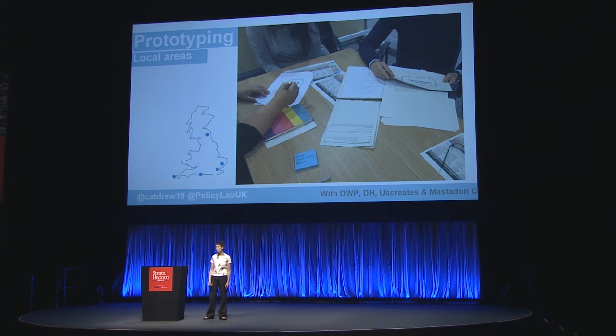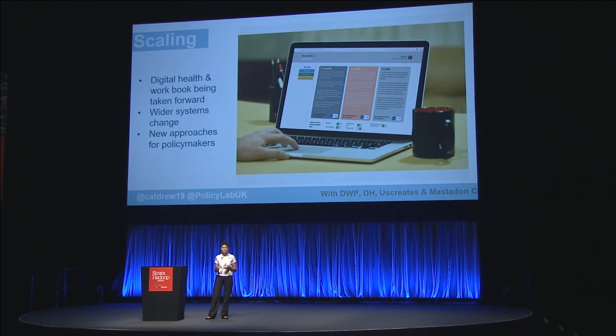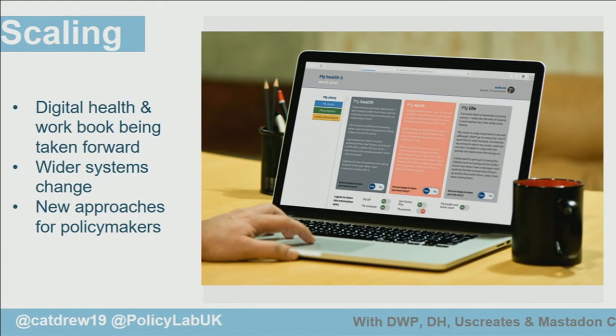In Penzance, right at the bottom of the country, we explored how employers could refer someone to this service. In Southend in Essex, not far from here, we looked at how GPs might refer someone. We also tested out a book that people could use, and we're now moving towards a digital version of that book. The project has also led to more wide-scale, systematic changes.